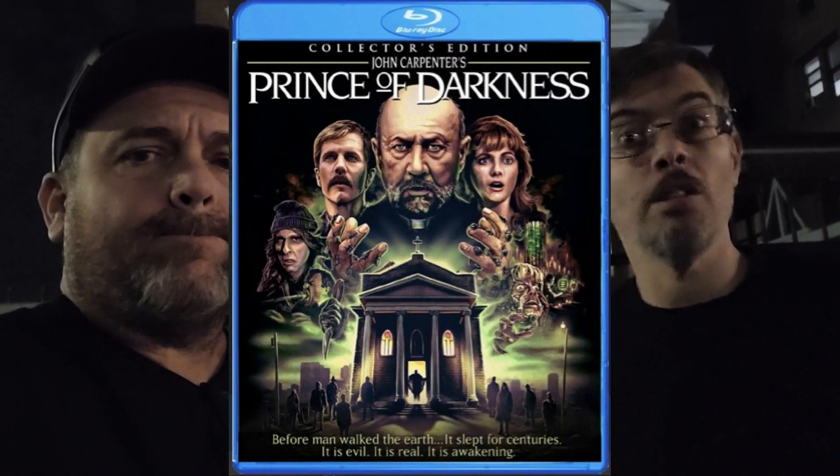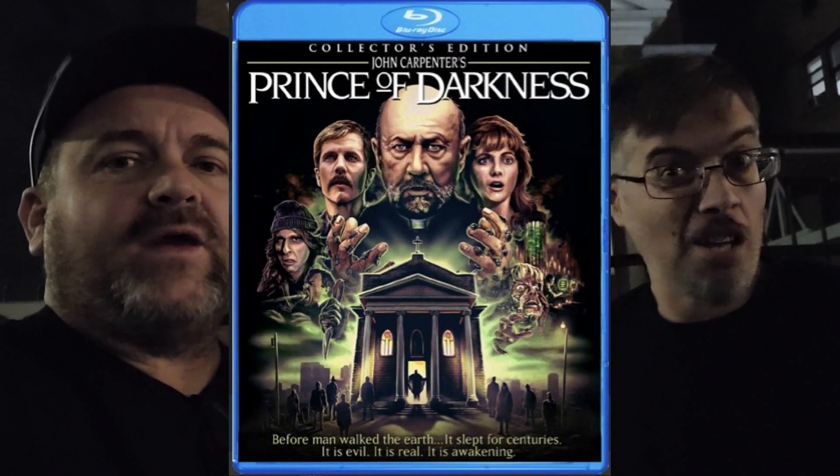It was worth the build-up to it. And if you do want to see the movie, get that bitch on Scream Factory Blu-ray. I don't know if it's out of print, but get that bitch.